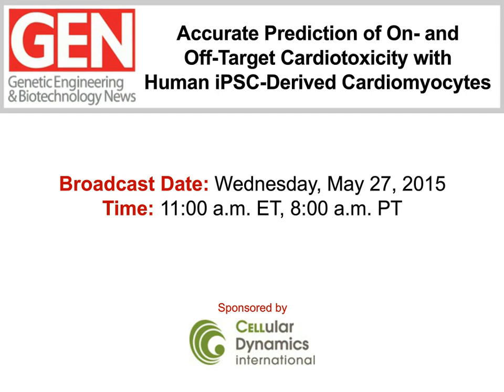Hello, everyone, and welcome to this Genetic Engineering and Biotechnology News webinar. It's entitled: Accurate Prediction of On- and Off-Target Cardiotoxicity with Human iPSC-Derived Cardiomyocytes. One of the leading causes of failure for new drug compounds has been the lack of appropriate in vitro models that fail to recapitulate important aspects of cardiac biology. The ongoing development of induced pluripotent stem cell technology carries great promise for early predictive detection of cardiotoxicity. When combined with current high-throughput screening methods in pharmacogenomics, we may soon realize the full potential of personalized medicine. Those are among the topics our panel will address today.